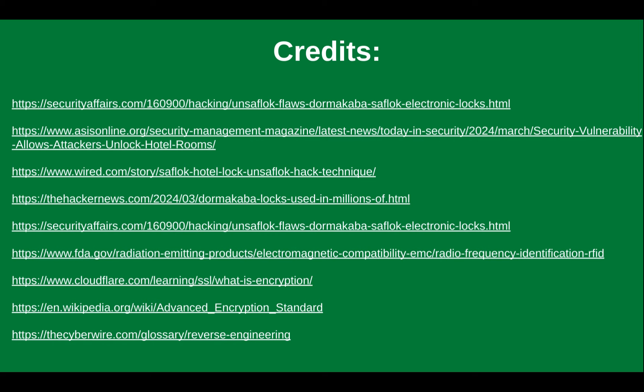There were a lot of articles involved in learning about this particular set of vulnerabilities. Sources include securityaffairs.com, asisonline.org, wired.com, hackernews.com, FDA, Cloudflare, Wikipedia, and Cyberwire — all listed in the video description. Dormakaba's own website was also a great resource; they have a lot of information about how their systems work.